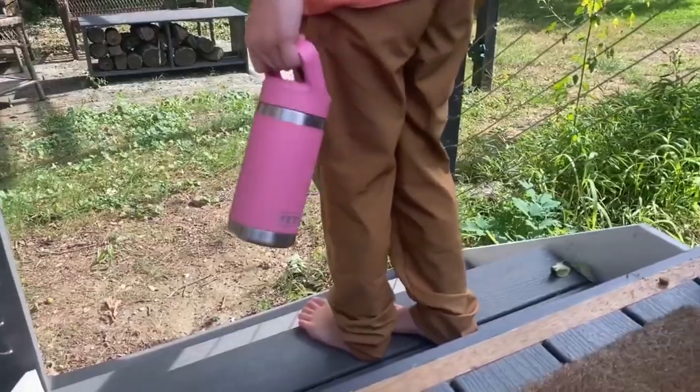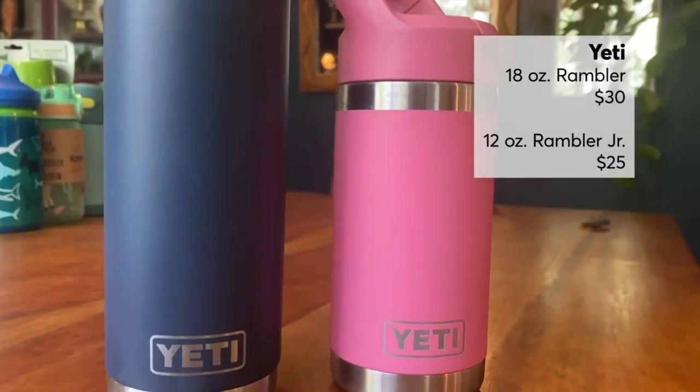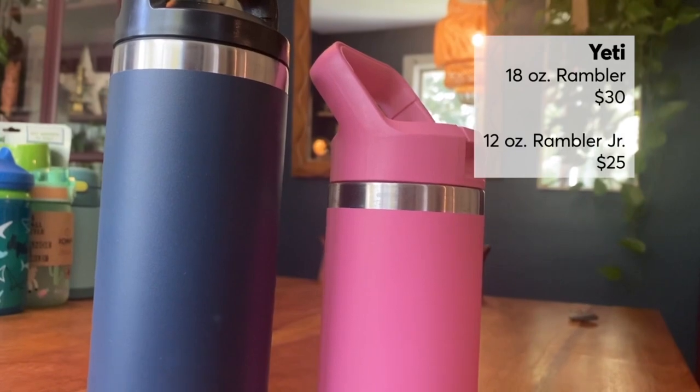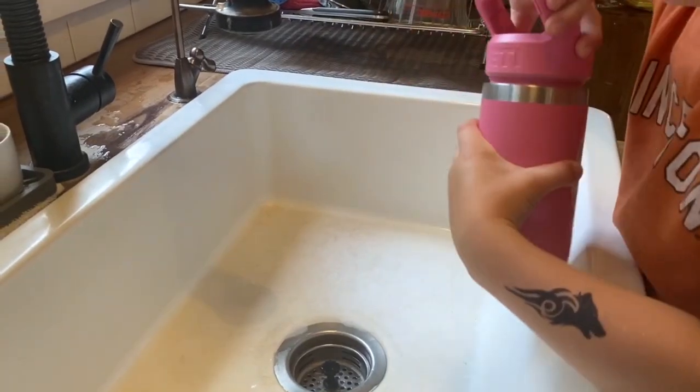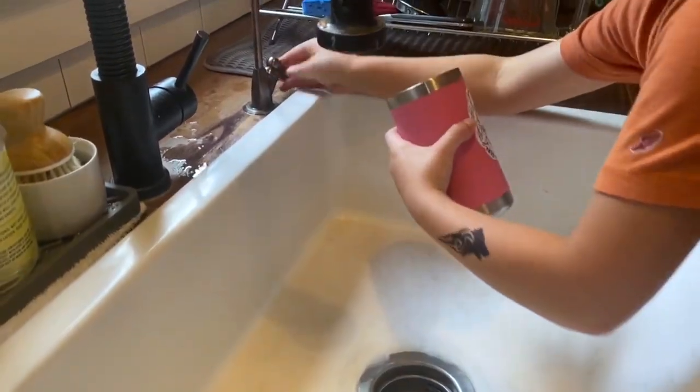Need durability? Testers say these Yeti Ramblers are nearly indestructible, keep drinks cold for more than 36 hours, and are super easy to clean. The Yeti is a pretty solid and heavy water bottle, so if you've got smaller kids or you want something that's really easy to tote around or take to the gym, you might want to consider something lighter.